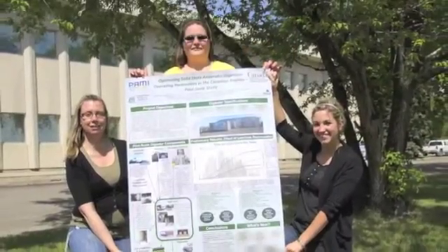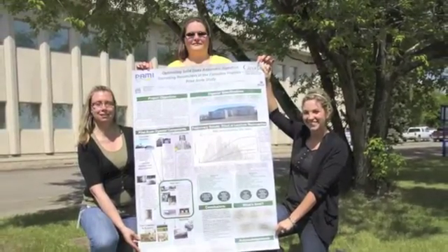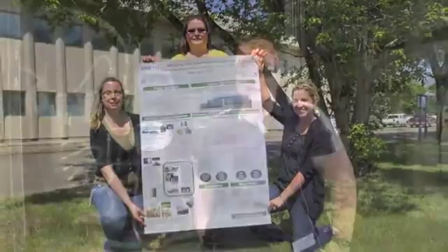Joy Agnew, project manager with PAMI, is outside a biodigester. A colleague from PAMI presented a poster at the European Biomass Conference in Copenhagen, Denmark. Out of over 600 posters and 50 in the anaerobic digestion category, their poster won the award in that category. Having a Canadian project recognized at an international conference on anaerobic digestion — which is very popular in Europe — was spectacular.